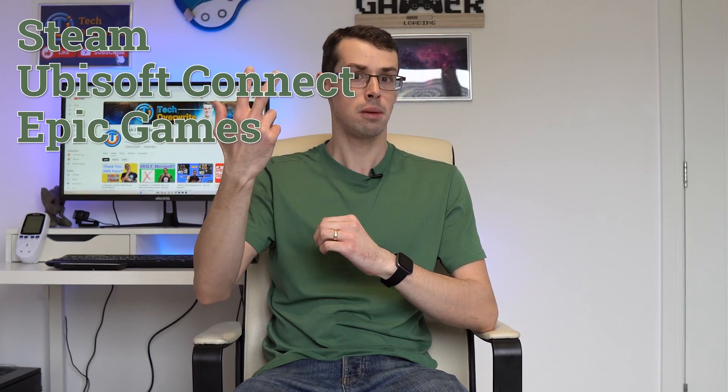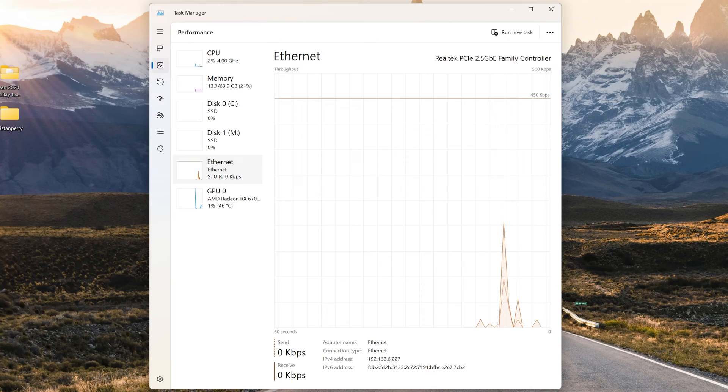Putting your PC in sleep mode will effectively freeze everything on your PC, including Steam, Ubisoft Connect, Epic Games, or whatever program you're using to download games. It also pretty much stops the internet connection too. That's how Windows achieves the low power that it talks about.